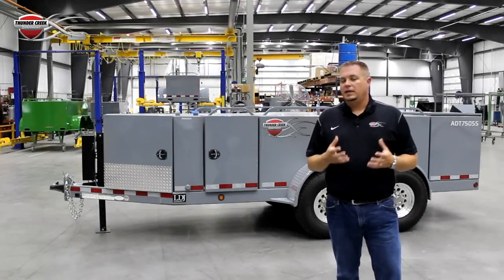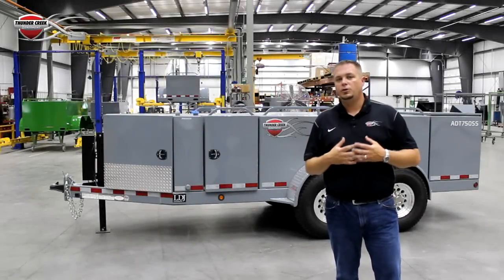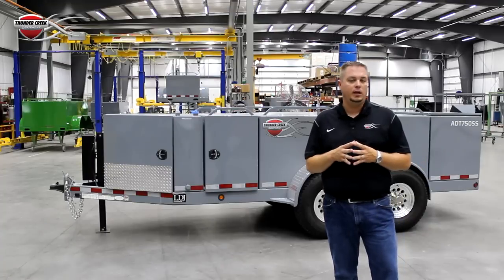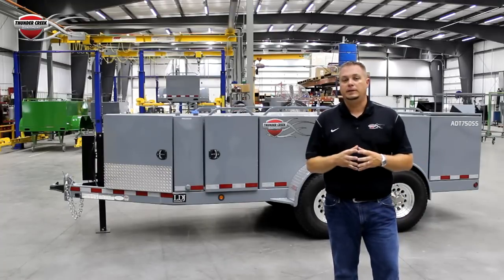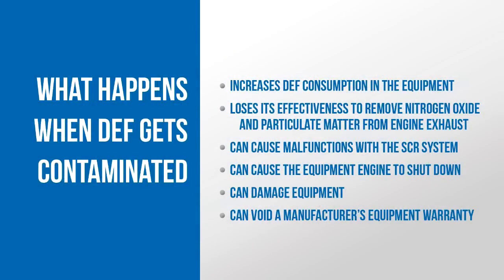So why is DEF sensitivity to contaminants so important? What happens if DEF is contaminated? A couple things can happen. Contaminated DEF can actually increase the amount the engine needs to use to meet its emission standards. It can cause a malfunction in the SCR system. It could shut down the equipment, it could damage the equipment, or it could even void manufacturer's warranties.